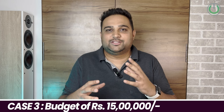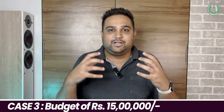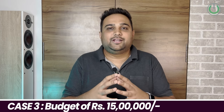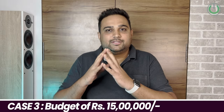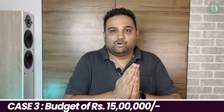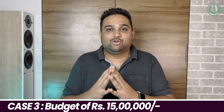For audio, 7.5 lakhs is the perfect allocation out of the 15 lakhs. There will be a lot of great speaker options to choose from. In 7.5 lakhs, you can go for a 7.2.2, a 5.2.4, or even a 7.2.4 system installed in your home cinema setup. Together, 7.5 lakhs for audio plus 4 lakhs for video totals around 11.5 lakhs, leaving 3.5 lakhs remaining.